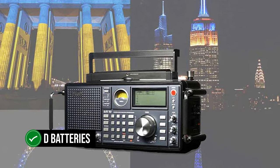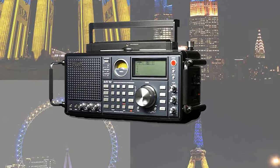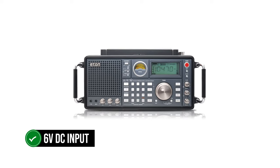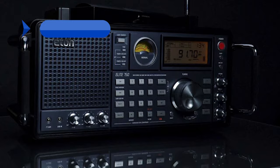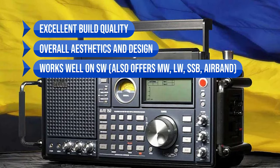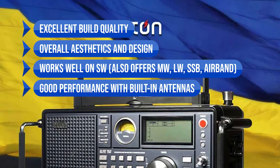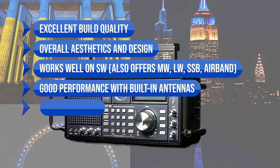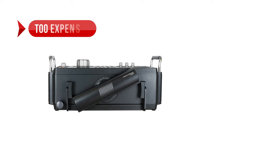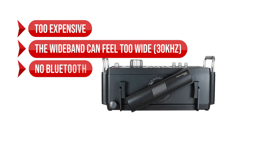Power flows through D batteries, and it is very efficient for a radio of this size and features — it sips battery and you can expect it to last a very long time. There's also room for a 6-volt DC input at its side. To sum up: excellent build quality, overall aesthetics and design, works well on SW and also offers MW, LW, SSB, and Airband, good performance with built-in rotator and telescopic antennas, efficient battery use, and good sound quality. On the downside, it can be tough to justify the price, the wideband can feel too wide at 30 kHz, and there's no Bluetooth.